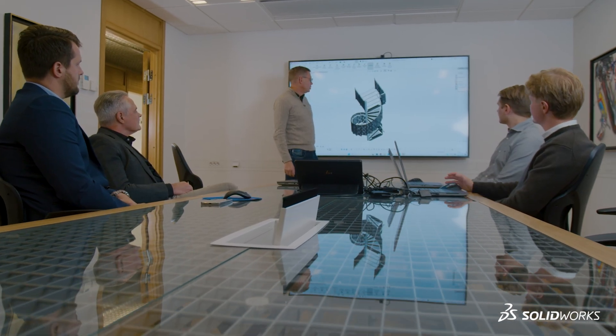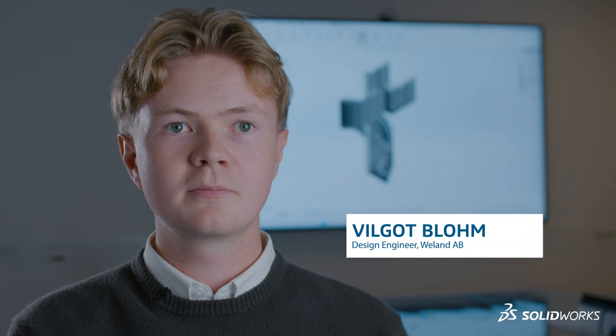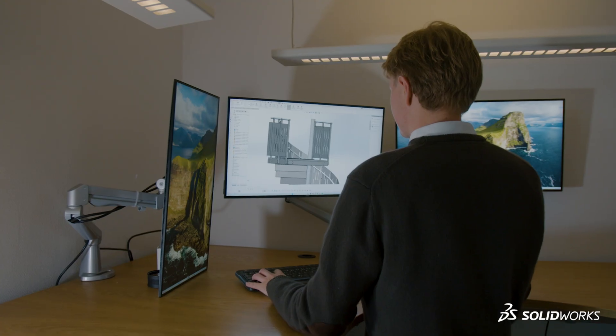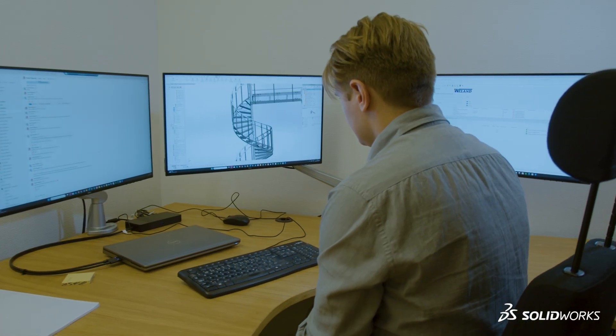My favorite part of SOLIDWORKS is the creativity that I can bring. I'm able to draw anything I want. You can do whatever you want and it's really easy to use as well. So yeah, it's perfect.